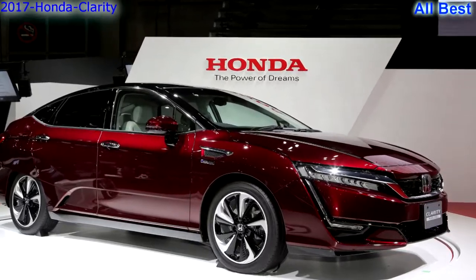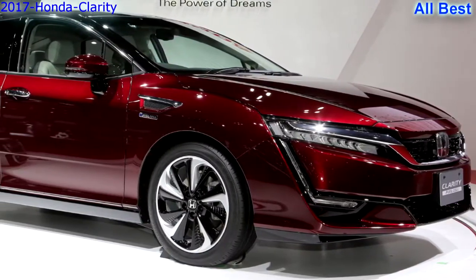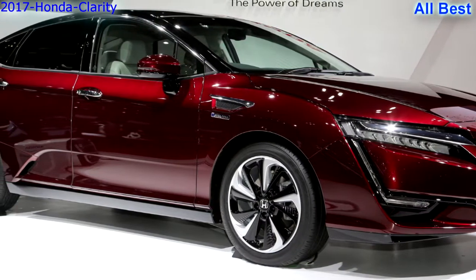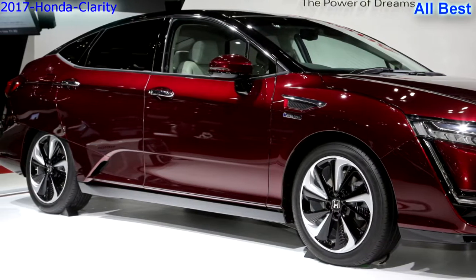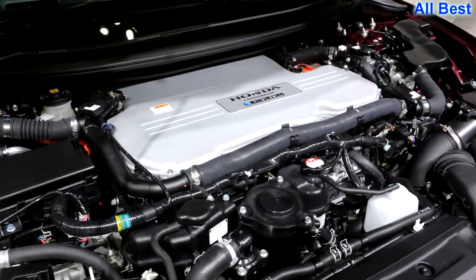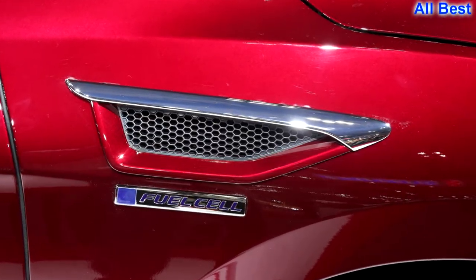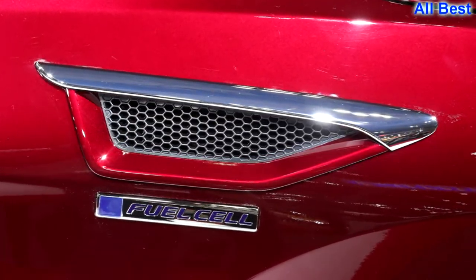Honda FCV Clarity: technologically it's a hit, with a 700-plus kilometer range on the European cycle. Efficiently packaged fuel stack and motor producing 130 kilowatts — up 30 percent — tucked neatly under the hood.